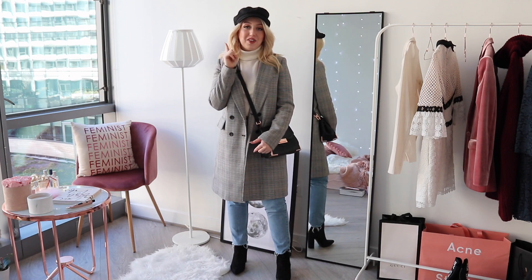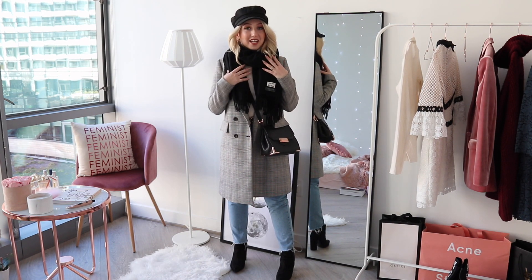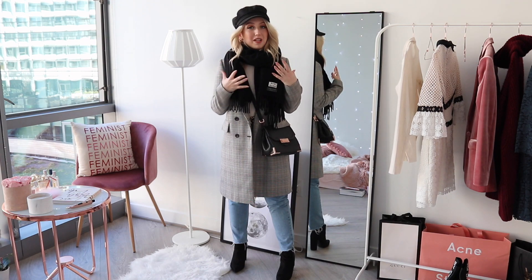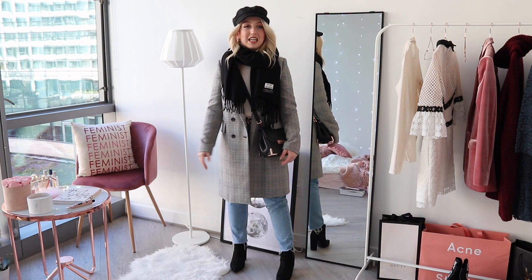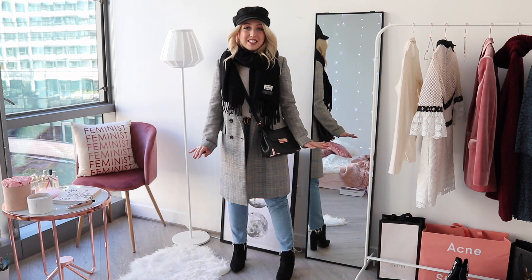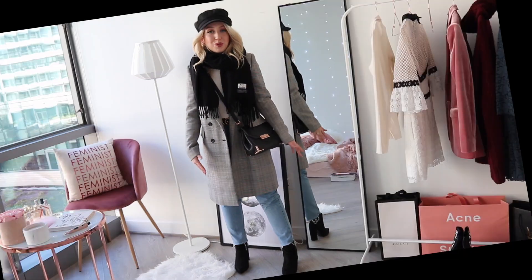I added this as a layering piece, and then I also added my Baker Boy hat because I feel like it really ties in all the black accessories together. The last layer you can add is this Acne scarf — the black of the scarf ties in perfectly with all the other black accessories. Honestly, I've been living in this outfit because it's so easy and so comfortable to wear.